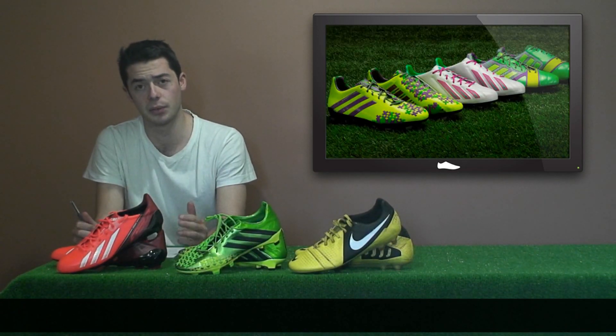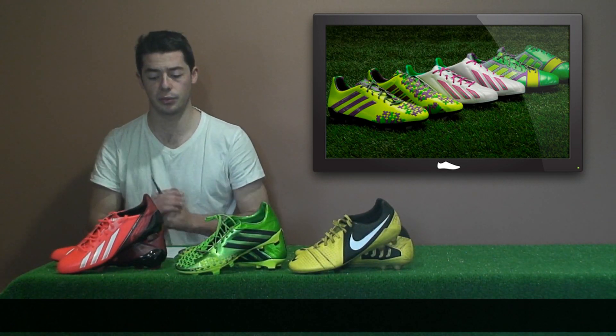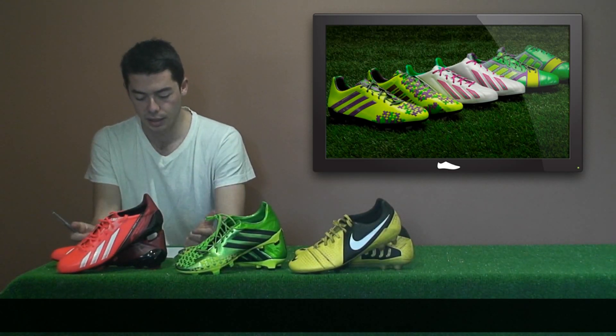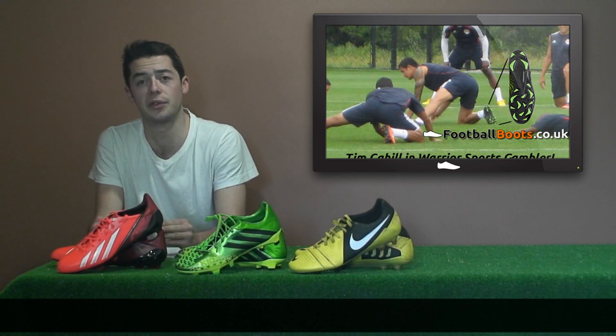During the MLS All-Star game last week against Roma, several of the MLS All-Stars were in camo boots with three of Adidas' silos in camo editions: the Predator, Nitro Charge, and F50. MLS All-Star Tim Cahill may have switched to the Warrior Sports Gambler — there was a leak online of him wearing the Gamblers in a new look Red Bulls strip.